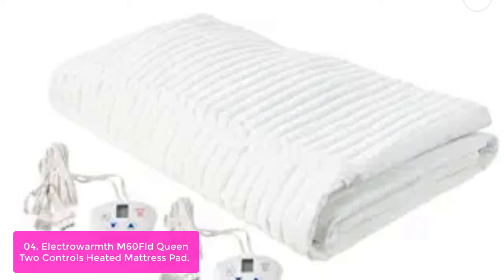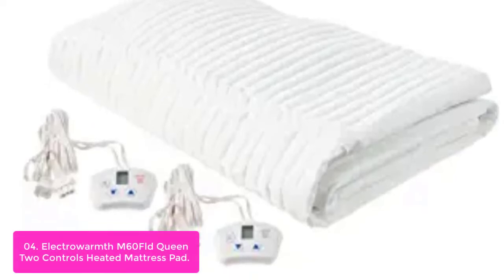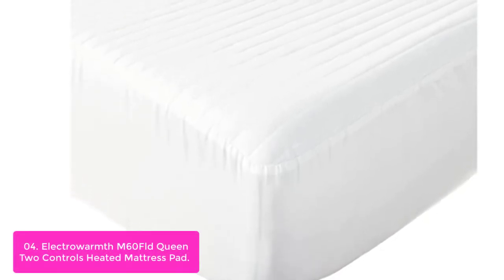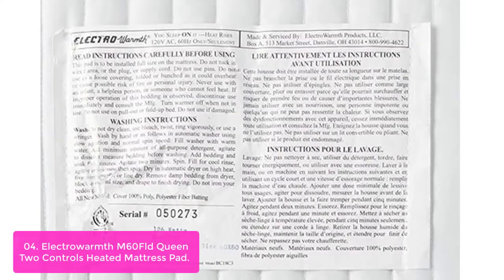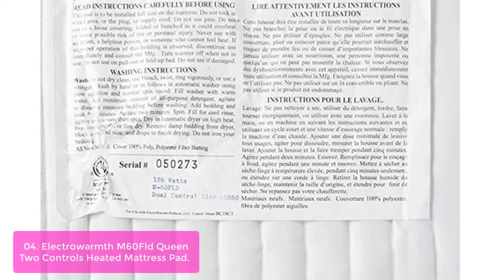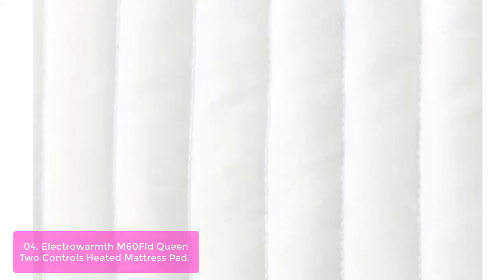List number 4: Electro Warmth M60FLD Queen 2 Controls Heated Mattress Pad. The Electro Warmth M60FLD Heated Mattress Pad is designed to provide a soothing, enveloping sensation of heat that naturally relaxes muscles and joints. This mattress pad is fully waterproof, so you can rest assured that it will stay dry in case of accidental spills or moisture. It provides continual and even warmth throughout the night, with sleep-inducing heat from below that is so soothing, like soaking in a tub of warm water.